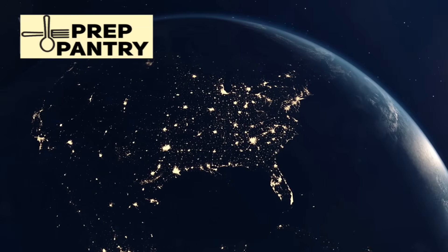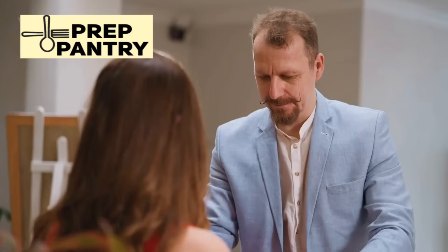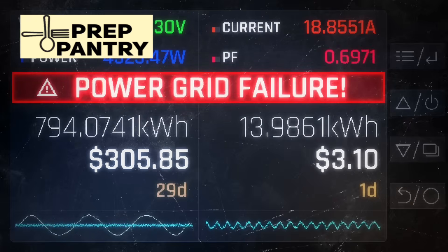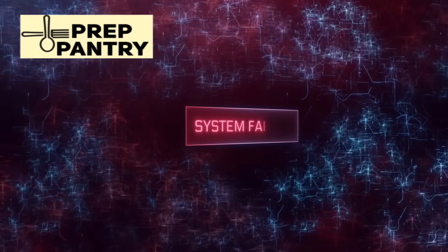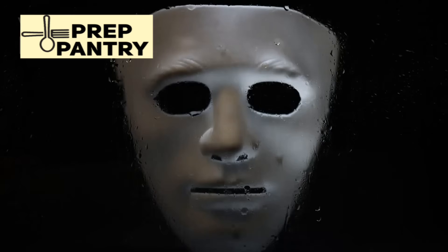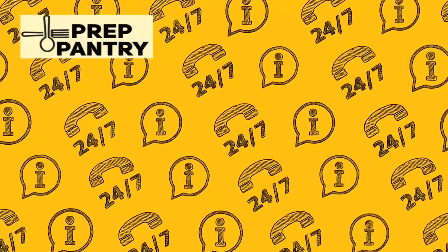Then there are medium-term outages lasting one to three weeks. This is where most serious preppers focus their efforts, and for good reason. These outages test your systems and your resolve. They're long enough to drain your phone batteries, spoil your food, and make you question whether normalcy will ever return. But they're also manageable with the right preparation.